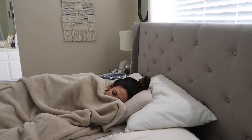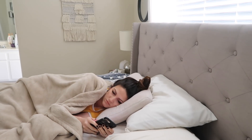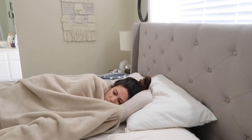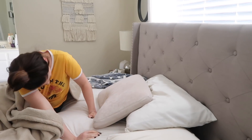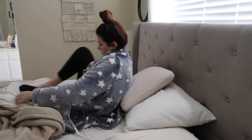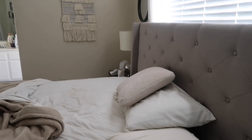Hey, welcome back to another video. Today I'm sharing my weekday morning routine, which is very different from my weekend morning routine. My alarm goes off at 6 a.m. every morning and I usually hit snooze at least once or twice. Then I finally get up, get out of bed, and go pee.